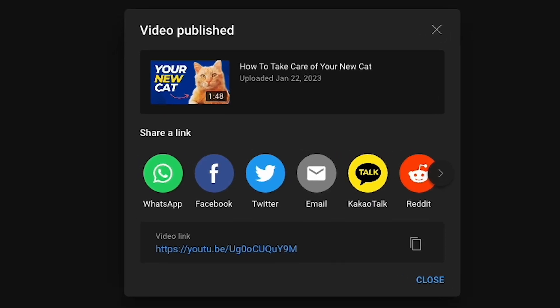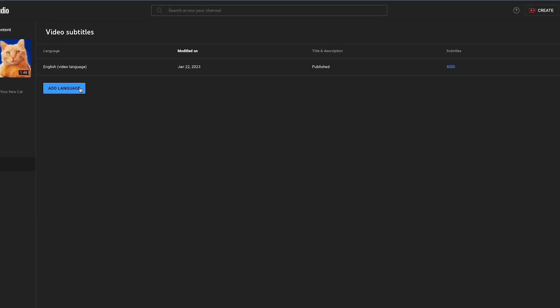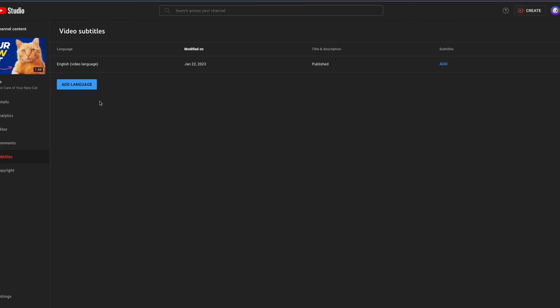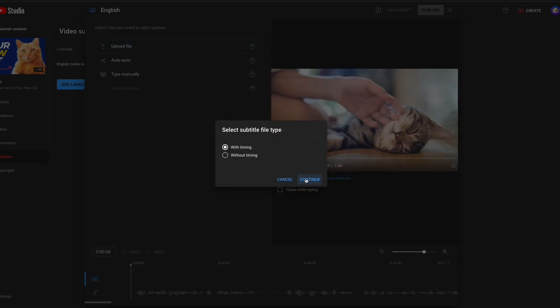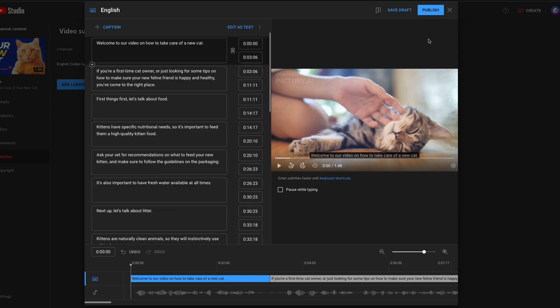After uploading, click the pencil icon to edit the video and go to Subtitles. Upload the SRT subtitle file originally downloaded from Pictory by clicking Add Subtitles, then Upload File with Timing, then Continue, and finally Publish — that adds the closed caption option to your video. And that's how I use AI to make YouTube videos in just a matter of minutes. Links to everything discussed are in the video description below. Get your views, get your subscribers, and get your money.